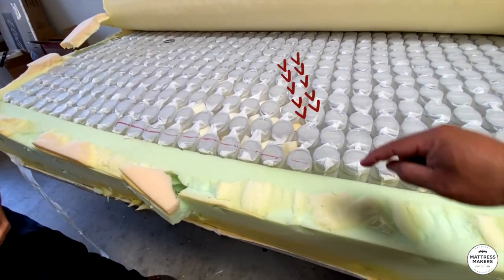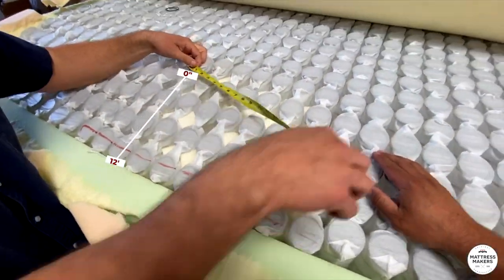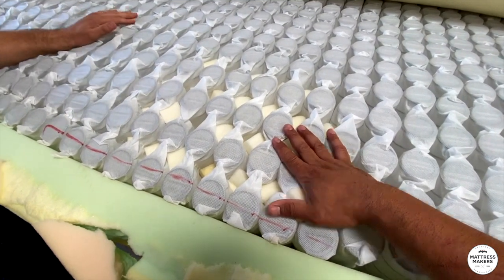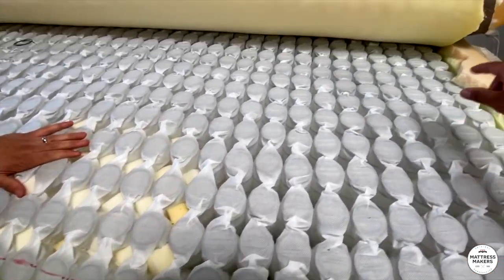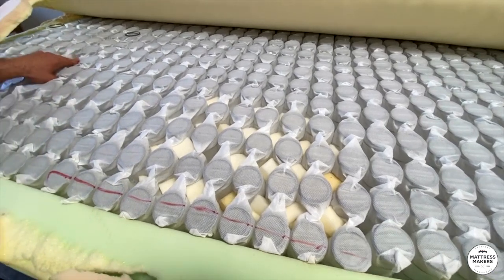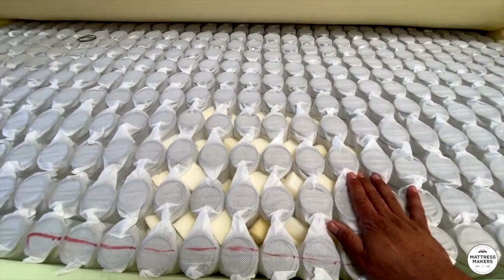Here's something interesting — there are foam pieces inserted between the coils, about 12 by 12 inches. From what I've seen, these are supposed to add stability to the coils, a little more support, and less motion transfer. But what's interesting is they only did it right here in this one spot. Either someone got lazy and didn't do the whole thing, or they think most people only sit in this 12 by 12 spot. I found it very interesting.